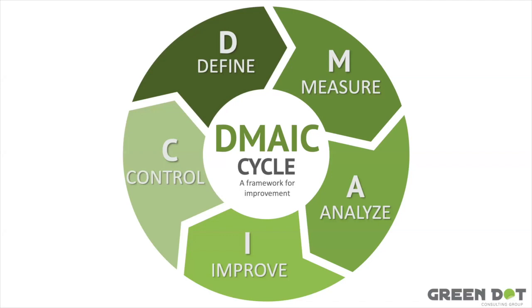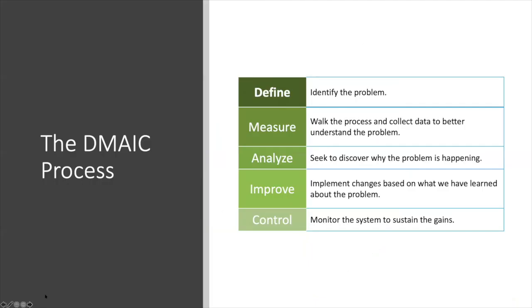Hey everyone, this is Tom with the Green Dot Group. Thanks for joining us for a quick overview of the DMAIC cycle. I'm not going to dive too deep into each of these phases, as this is recorded at the White Belt level as part of our White Belt training curriculum. The DMAIC cycle is the framework by which belts facilitate improvement — it's the guiding project plan for Lean Six Sigma projects.